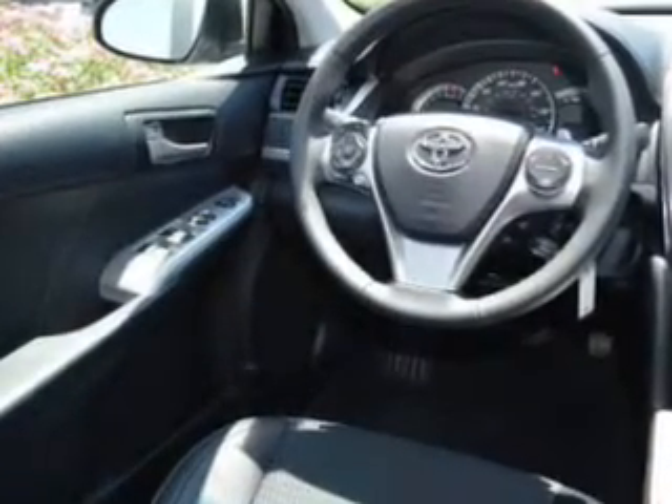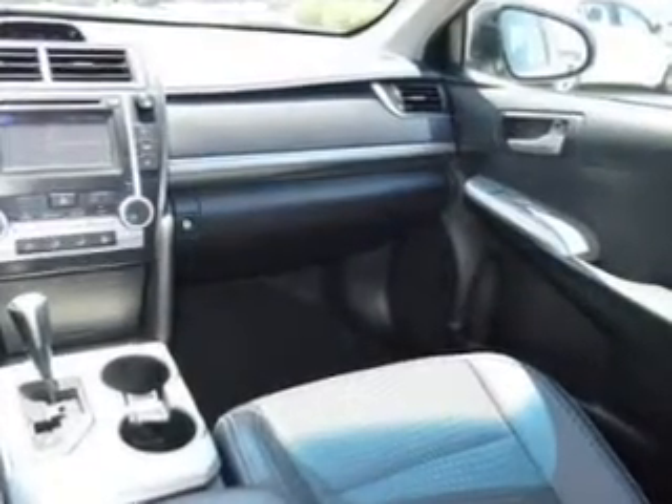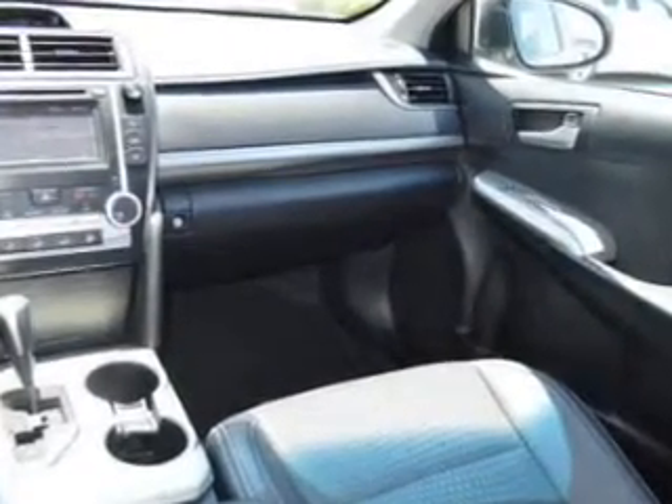Power mirrors. Power steering. Air conditioning. Let us put you in the driver's seat today. Call or click to contact us.